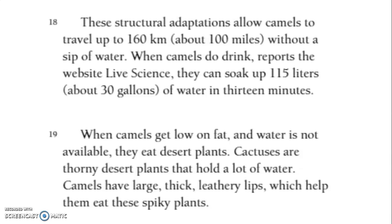When camels get low on fat and water is not available, they eat desert plants. Cactuses are thorny desert plants that hold a lot of water. Camels have large, thick, leathery lips, which help them eat these spiky plants.